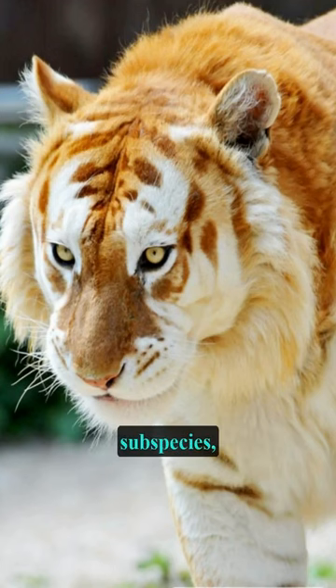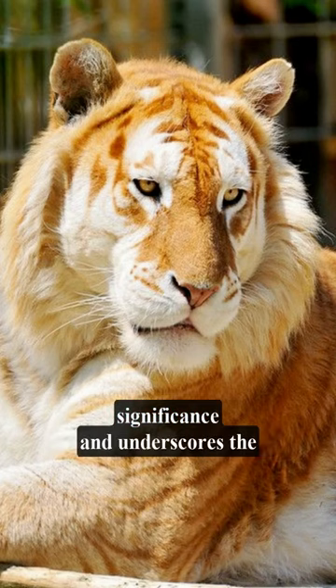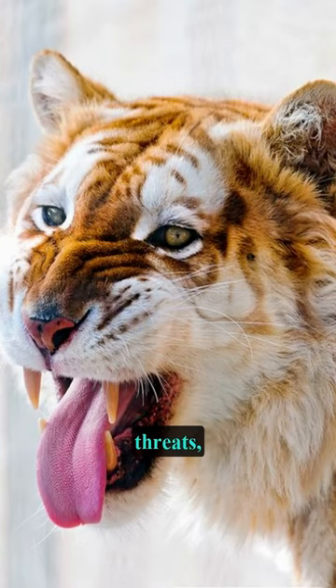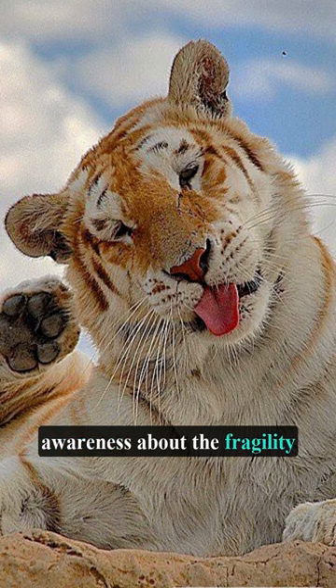Though not a separate subspecies, their rarity has cultural significance and underscores the importance of protecting Bengal tiger habitats. Facing the same conservation threats, these tigers contribute to the broader mission of preserving biodiversity and raising awareness about the fragility of our wildlife.